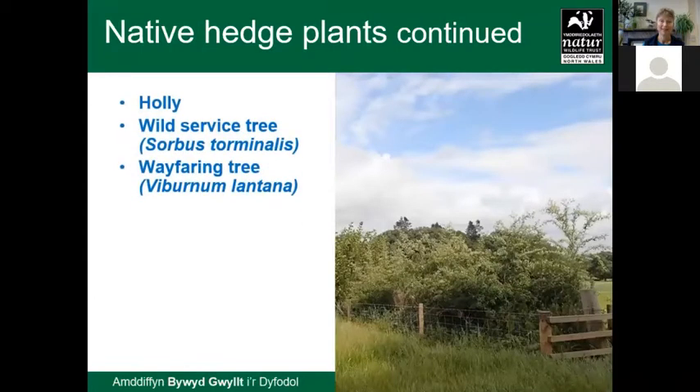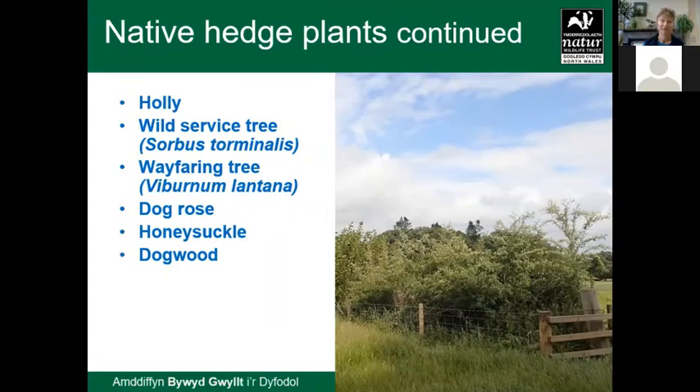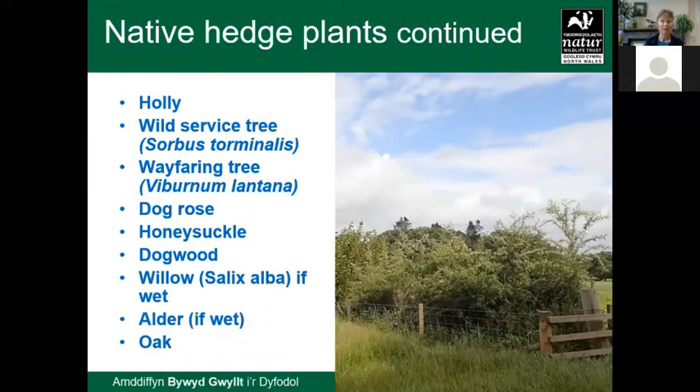There are plenty more to choose from. The wild service tree used to be planted regularly but is now rare in our countryside, so it'd be nice to include some of the more unusual ones like the wild service or the wayfaring tree. Throw in some dog rose, some honeysuckle that can climb through the hedge with lovely flowers and scent to attract insects — food for bats and birds. On very wet sites you can put in willow or alder. Traditionally a few oaks would be left to grow up as large standards, sometimes hollowed, making a very interesting and varied hedge.